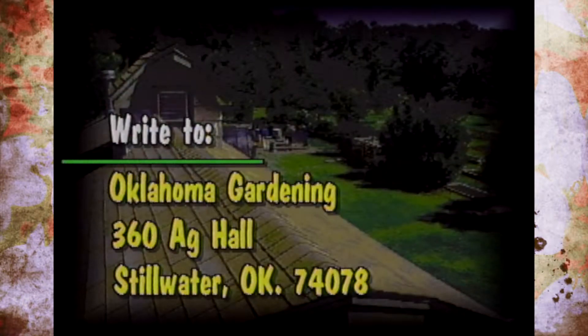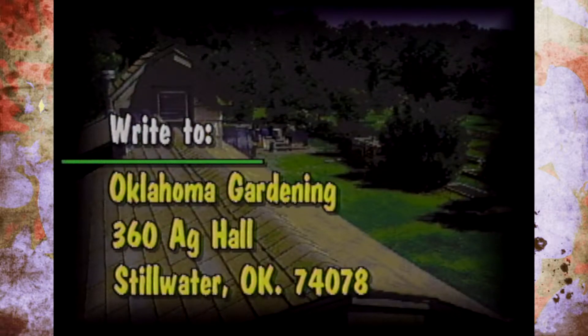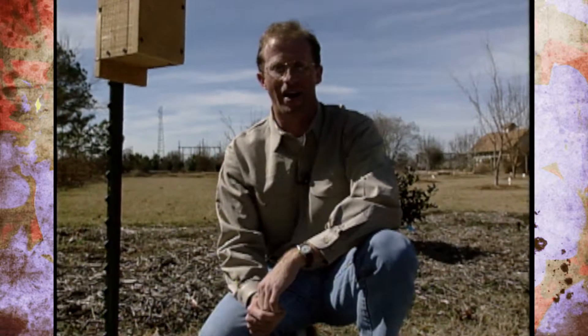Be sure and write to us at Oklahoma Gardening, 360 Ag Hall, Stillwater, Oklahoma 74078. We'd love to hear from you about topics for the show, places to visit, people to visit — not only about our themed gardens, but just traditional how-to gardening like we try to provide every week with timely tips.